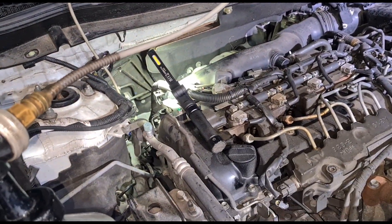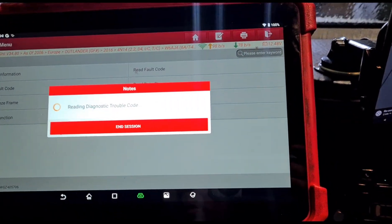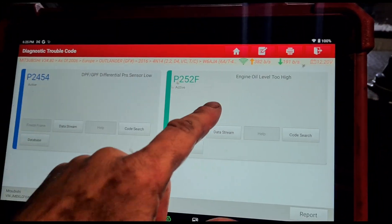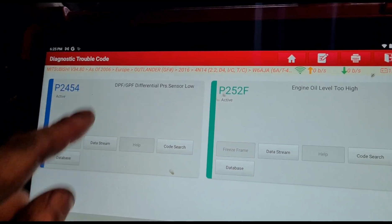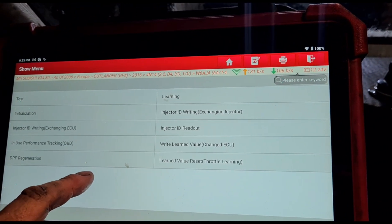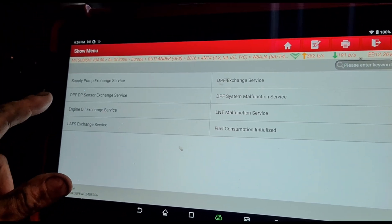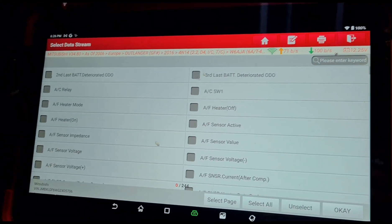We've put the engine cover back on and gone back to the codes. We have the ignition off — let's turn it back on. We've got one code: engine oil level too high. It's already had an oil service a few days ago so that's sorted. We had a DPF sensor off with the engine on and a code for DPF blockage, so we need to go back to special functions and find the DPF regeneration option. Here we go — DPF and DPF sensor exchange.